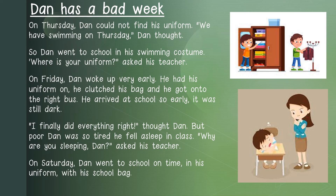Let us continue with the story. On Thursday, Dan could not find his uniform. We have swimming on Thursday, Dan thought. So Dan went to school in a swimming costume. Where is your school uniform? Asked his teacher. On Friday, Dan woke up very early. He had his uniform on. He clutched his bag and he got onto the right bus. He arrived at school so early it was still dark. I finally did everything right, thought Dan. But poor Dan was so tired, he fell asleep in class. Why are you sleeping, Dan? Asked his teacher.